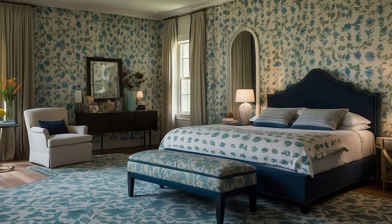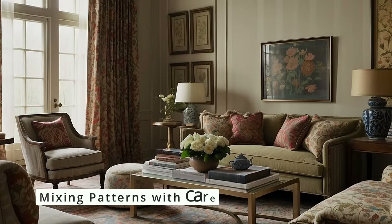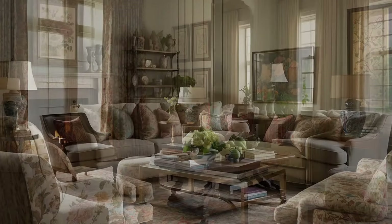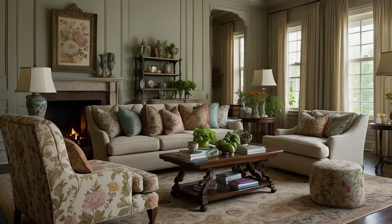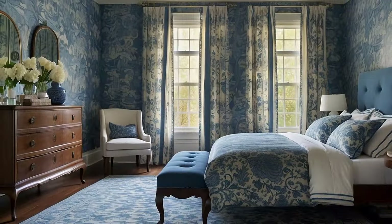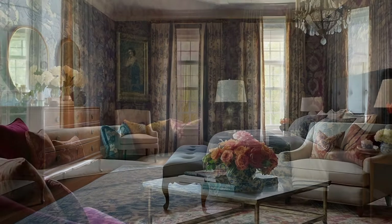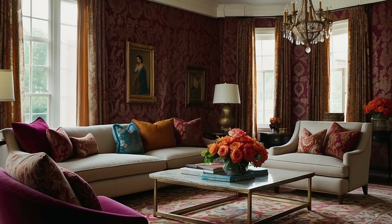This balance ensures that the pattern enhances rather than dominates the decor. In traditional decor, mixing patterns is encouraged, but it requires a thoughtful approach to maintain cohesion. When incorporating multiple patterns, ensure they share a common color scheme inspired by your initial pattern guide. Varying the scale of the patterns is also key — combine larger prints with smaller ones and stripes with florals to create visual interest without competition. This layered approach enriches the traditional aesthetic, adding complexity and depth to the space.